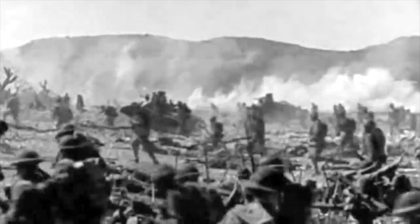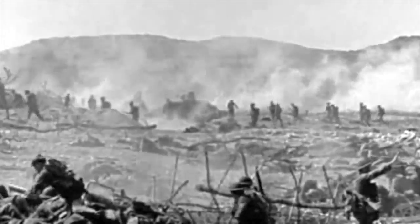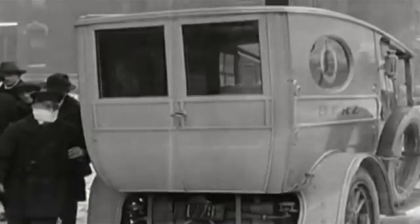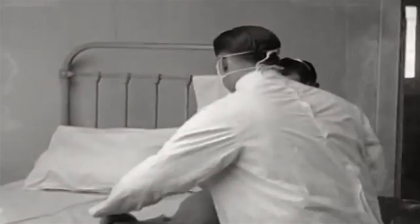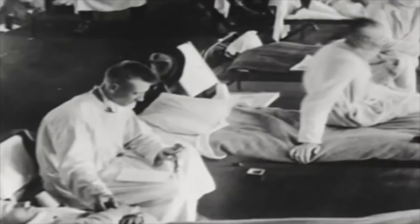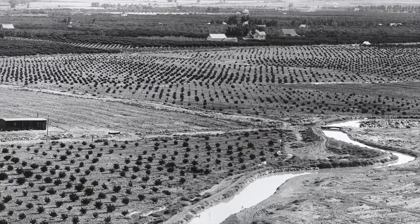By the end of 1917, America entered World War I. The Spanish Influenza was wiping out millions around the globe, and Western Colorado lost nearly one-third of its population. By then, Robert and Mabel had married and the entire irrigation system was completed.